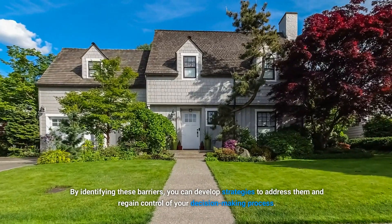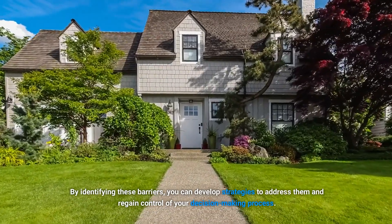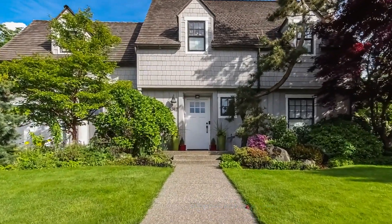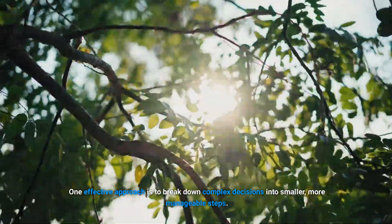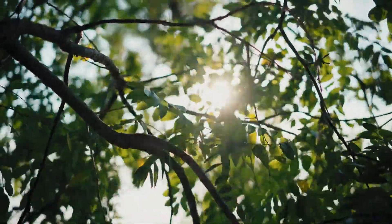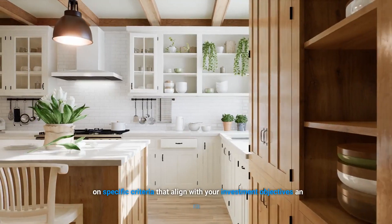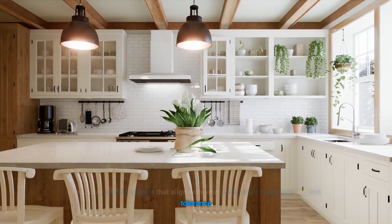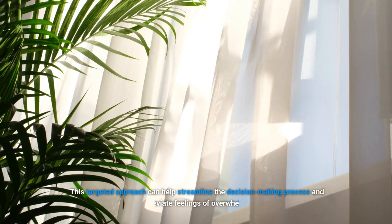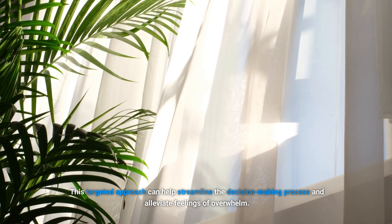By identifying these barriers, you can develop strategies to address them and regain control of your decision-making process. One effective approach is to break down complex decisions into smaller, more manageable steps. Instead of trying to evaluate every aspect of a turnkey property at once, focus on specific criteria that align with your investment objectives and risk tolerance. This targeted approach can help streamline the decision-making process and alleviate feelings of overwhelm.